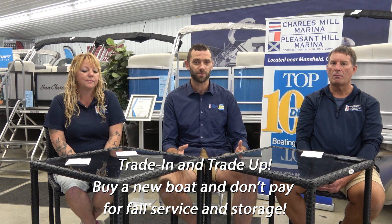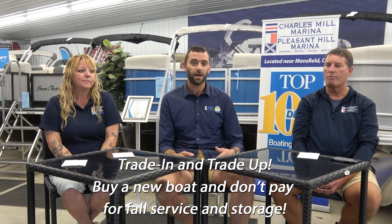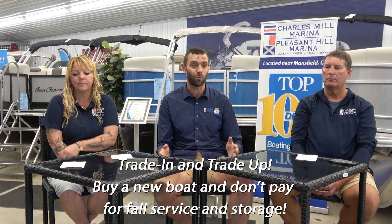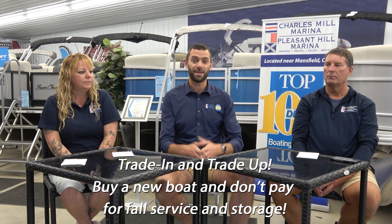We're looking forward to another great boating season a year from now. From a sales perspective, if you're interested in a new boat for next season, we do have a great promotion going on right now — the Trade In and Trade Up sales promotion — where we're offering free fall services on any new boat in stock, plus free storage until next spring. So don't worry about fall services at all; we'll take care of all of that. We're sitting here in our new boat showroom and we have some great boats in stock — you can see all those on our website. Thank you John, thank you Jamie, and thank you everybody. We still have a few more days in the boating season, so get out and enjoy your boats!